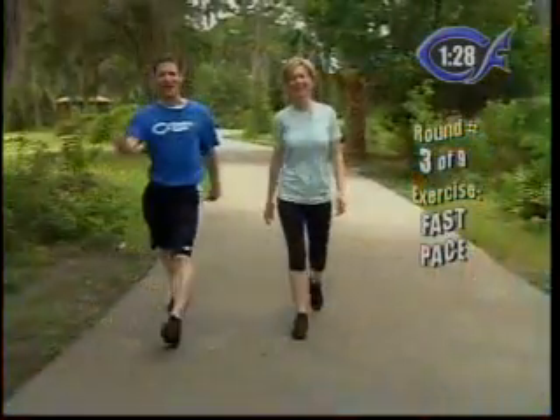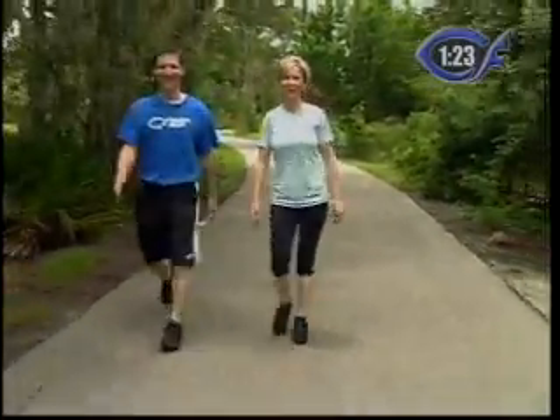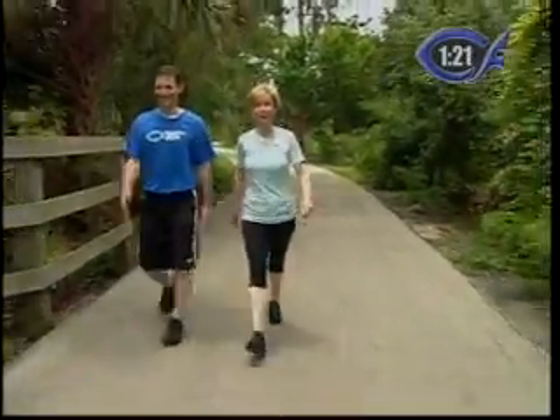Nice long strides. Watch for the branches. We've got to watch for those. Watch for the little running animals down the trail.